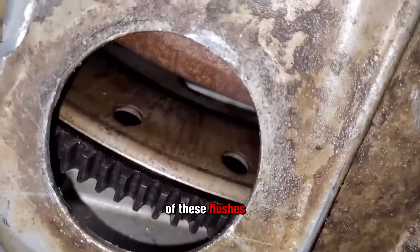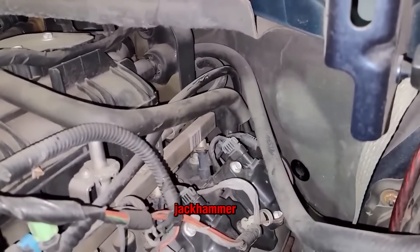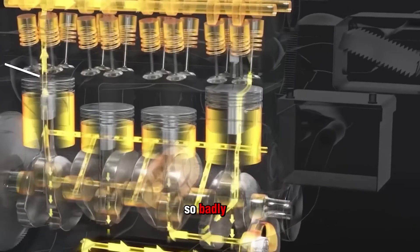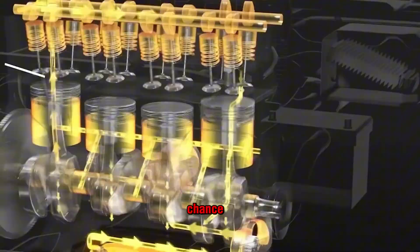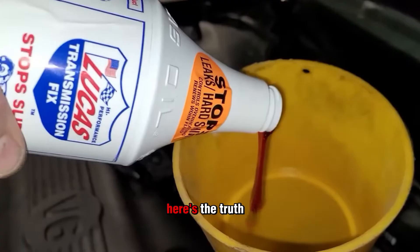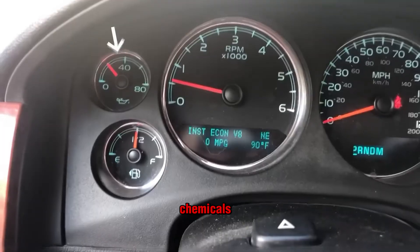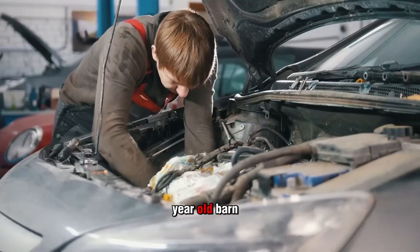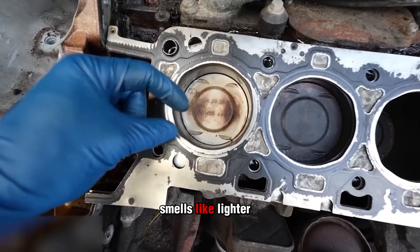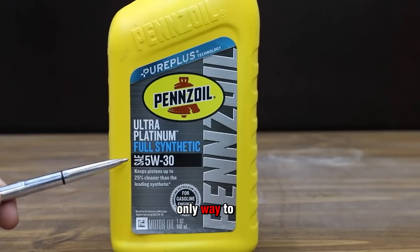I had a customer try one of these flushes right before an oil change. By the time he got home, the motor was knocking like a jackhammer. And if you've got a turbo, forget it — solvent-thinned oil overheats and fails so badly that turbo seals don't stand a chance. That's not cleaning your engine, that's a fast track to catastrophic failure. Sludge isn't the enemy if you're changing oil on time. Trying to wash it all out instantly with harsh chemicals is like blasting a hundred-year-old barn with a pressure washer — it won't come out clean, it'll collapse. If your additive smells like lighter fluid, it has no business in your crankcase.